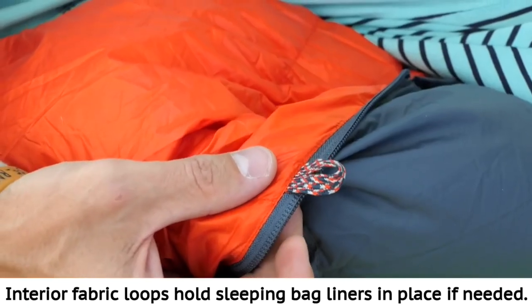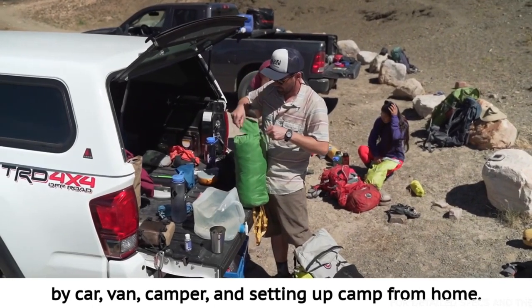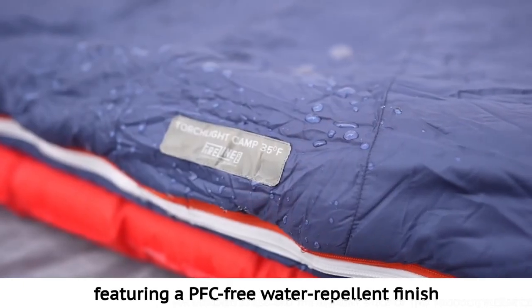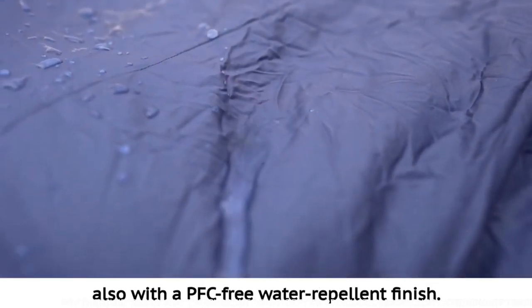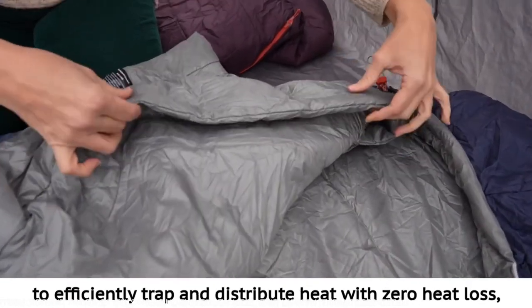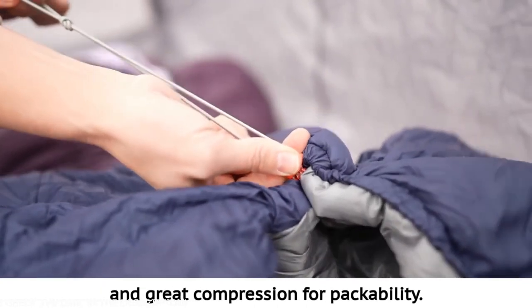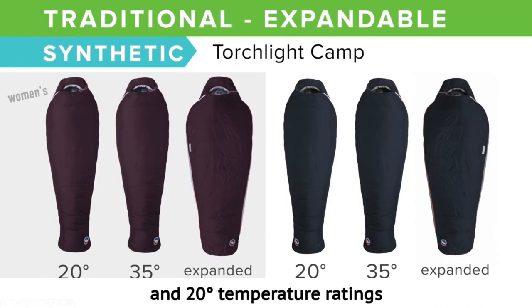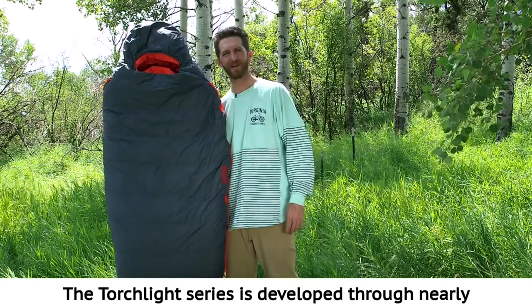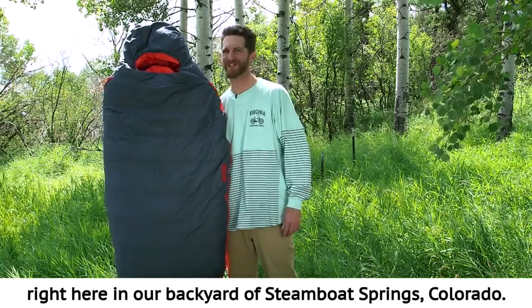Interior fabric loops hold sleeping bag liners in place if needed. The Torchlight Camp is designed for exploring the outdoors by car, van, camper, and setting up camp from home. Made using a nylon ripstop shell fabric featuring a PFC free water repellent finish and a polyester taffeta lining also with a PFC free water repellent finish, we have insulated the Torchlight Camp with our proprietary Fireline Pro synthetic insulation to efficiently trap and distribute heat with zero heat loss. Even when the bag is expanded, the silky fibers provide a soft feel, high loft and great compression for packability. The Torchlight Camp is available in 35 and 20 degree temperature ratings with a women's specific design. The Torchlight series is developed through nearly 20 years of backcountry experience, testing, innovating, and being inspired by the mountains in our backyard of Steamboat Springs, Colorado.